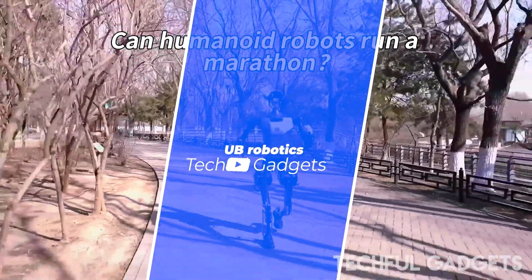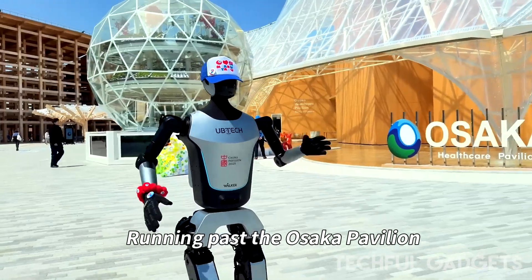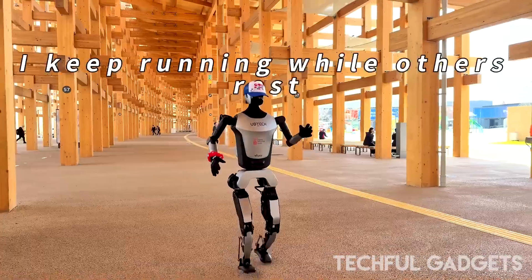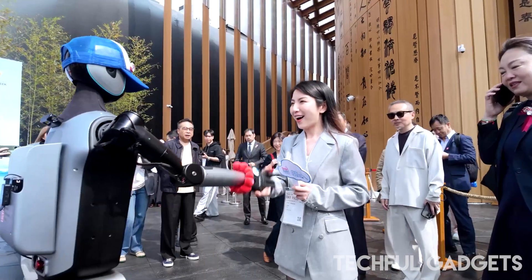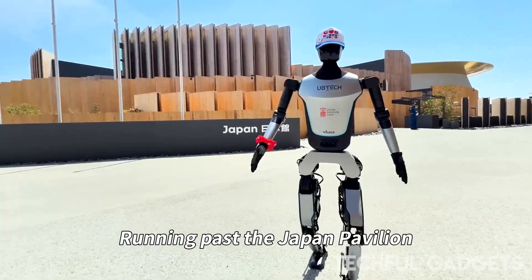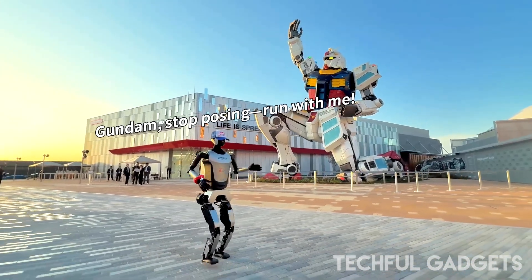In a historic leap for robotics, humanoid robots have just completed the world's first-ever half-marathon — 26.2 kilometers of relentless motion, balance, and endurance, all powered by advanced engineering and AI. Crowds lined the route in Beijing, watching these bipedal pioneers stride, stumble, and recover, proving not just their physical capabilities but their potential to adapt, persist, and go the distance. From lab floors to long-distance races, the age of humanoid endurance has officially begun.